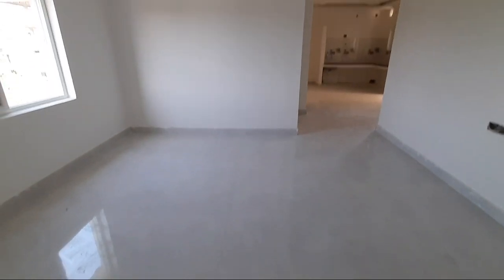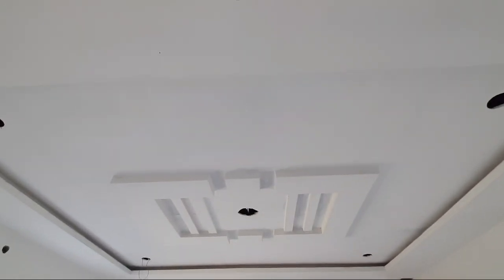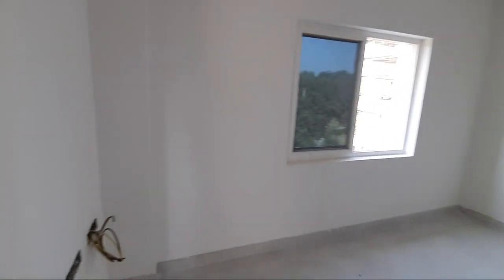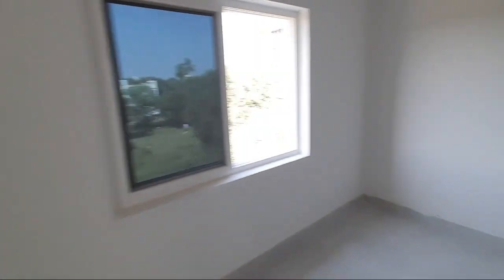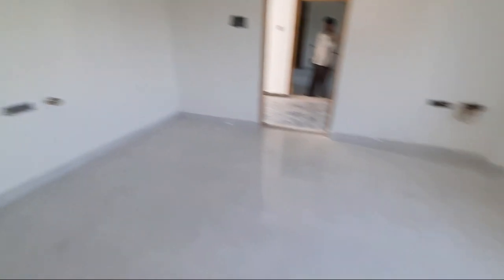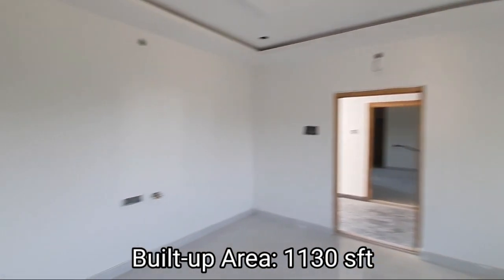This is the hall area. Spacious area. Fall ceiling provided. This stand-alone building is in the Gated Colony. It is in the hood layout.